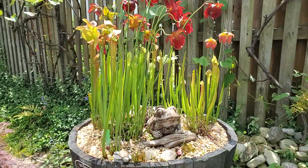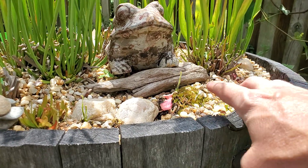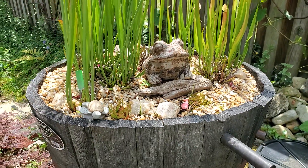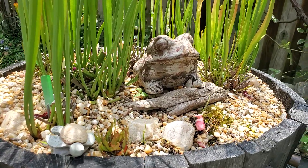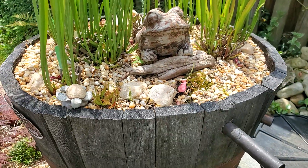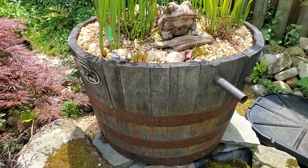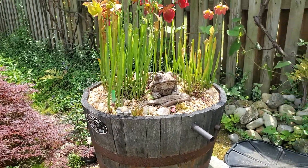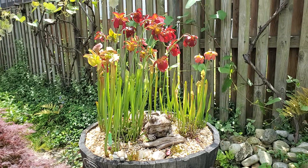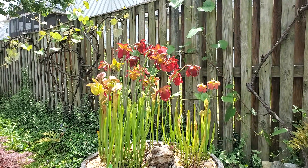Down here at the bottom there are some small sundews — Drosera filiformis — one growing over here, one there, one here. Those are volunteers. I used to have one in here a couple years ago, took it out. There's another one growing right down there, and some small seedlings. I just tossed some seeds in there last year, maybe the year before, and they just took off — nothing planned, just threw some seeds in to see what would happen.